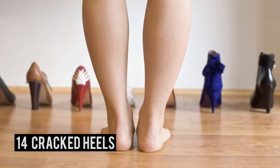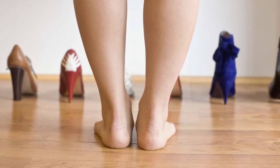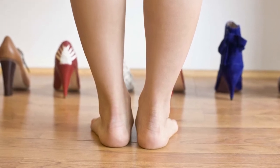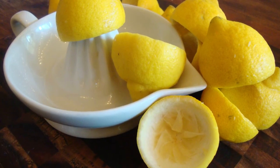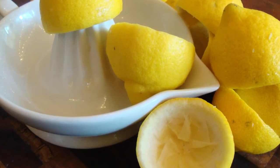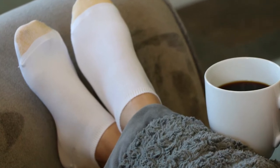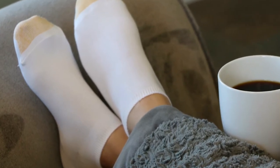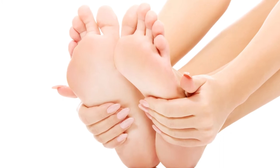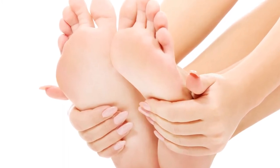Number 14 – Cracked Heels. If you struggle with dry, cracked heels, this lemon hack can provide relief. Just remove the flesh from half a lemon, then place the empty shell on your heel. Put a sock on to hold the lemon in place and leave it on for 30 minutes. The acid in the lemon will help slough off dead skin cells, leaving your heels softer and smoother.